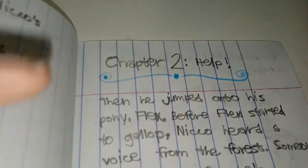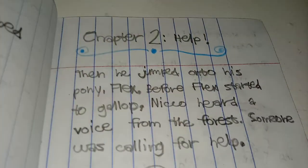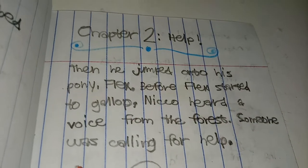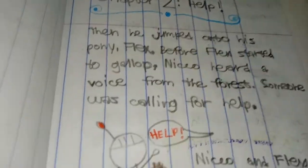Chapter 2: Help. Then he jumped onto his pony, Flex. Before Flex started to gallop, Niko heard a voice from the forest. Someone was calling for help.